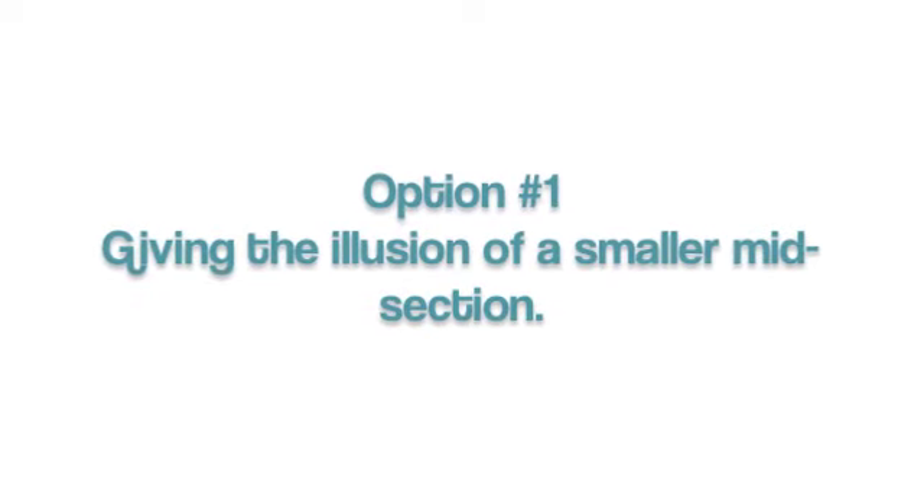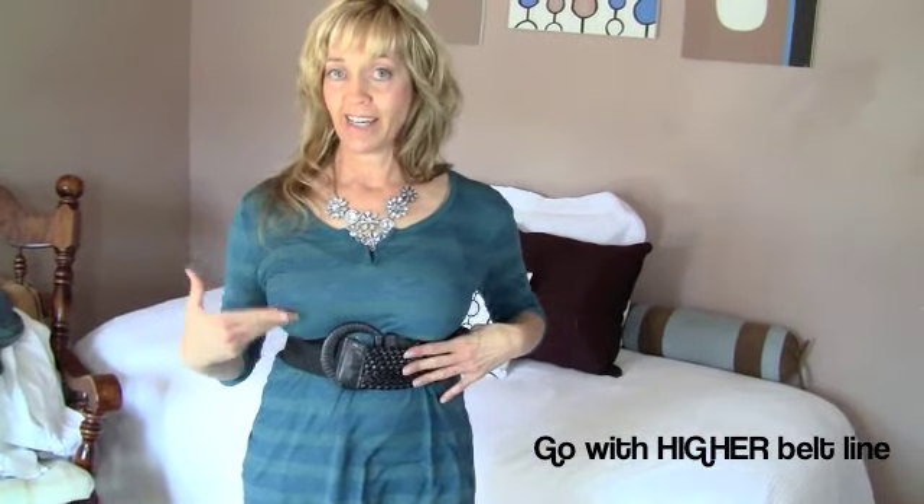I'm going to take just a simple belt. You want to go with a higher belt line — that would be prettier and it'll actually accentuate the bust line too, which can be good if you want that. If not, then you would want to go into your next option which would be lower down.